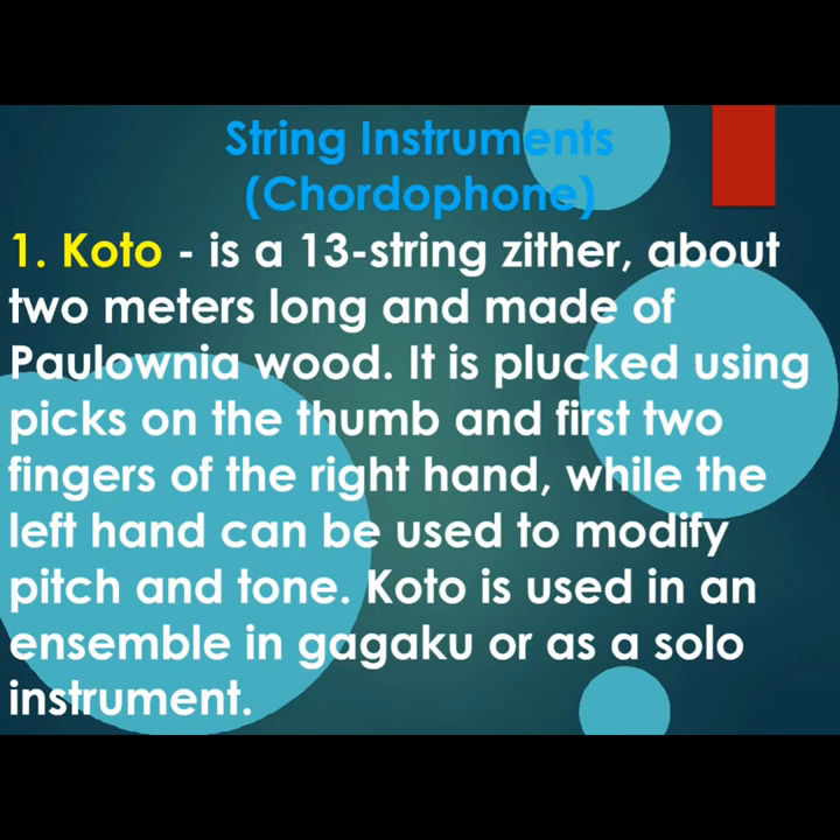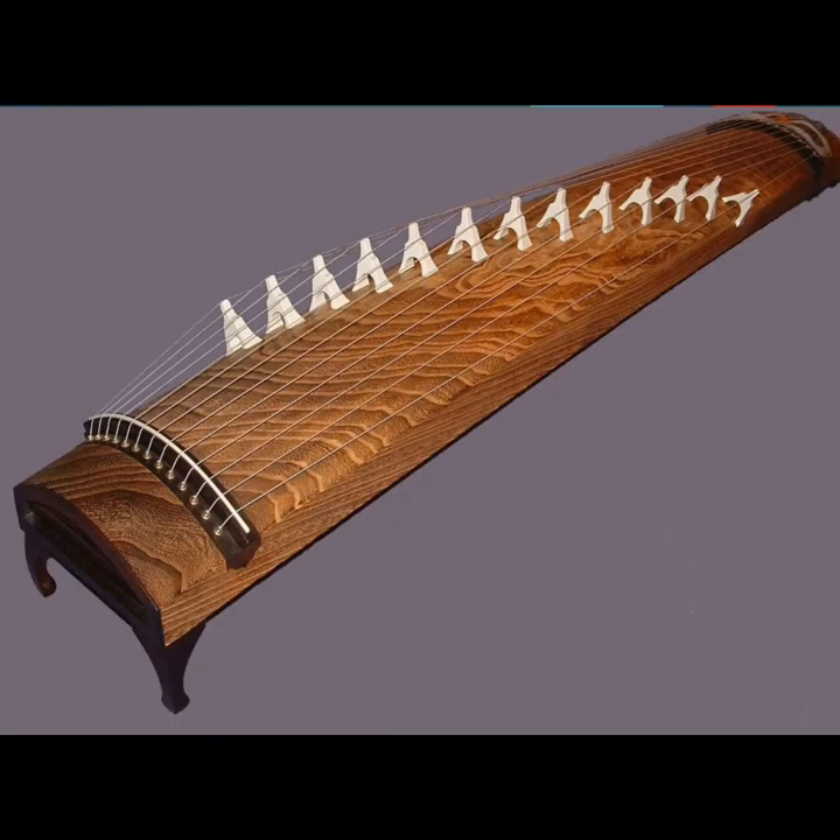Let us proceed to our string instruments or chordophone. The first one is Koto, a 13-string zither about 2 meters long and made of Paulownia wood. It is plucked using picks on the thumb and first two fingers of the right hand, while the left hand can be used to modify pitch and tone. Koto is used in ensemble and gagaku or as a solo instrument.